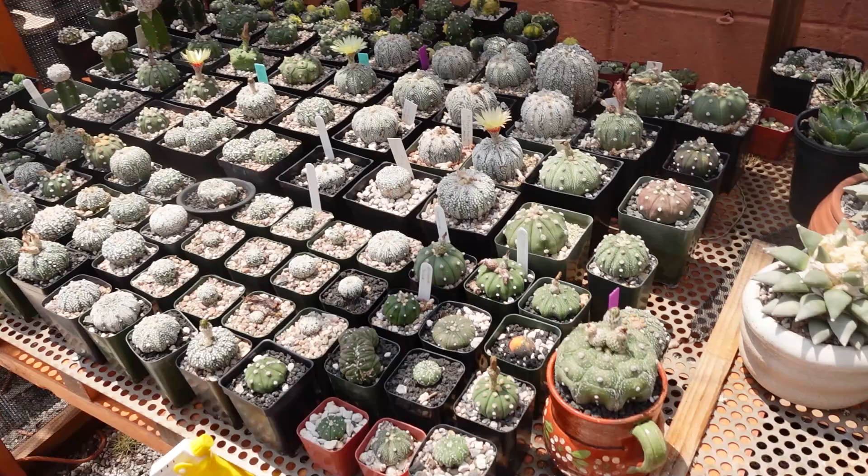Alex has been collecting cactus for about six years, though his dad has been doing it for decades. Growing up, Alex would follow his dad to nurseries like Plants for the Southwest, only caring about petting their dogs. Now he goes there constantly. It's become an obsession — a really fulfilling and not-too-demanding hobby, unless you go a little overboard.